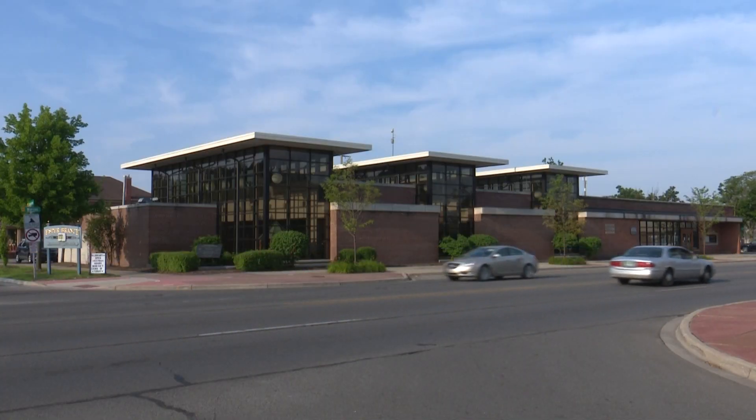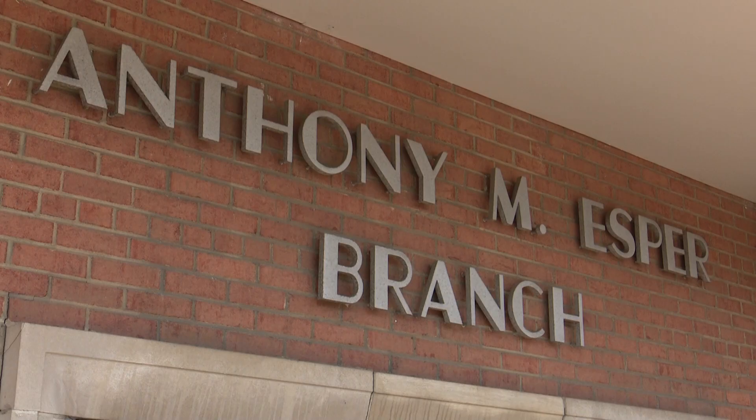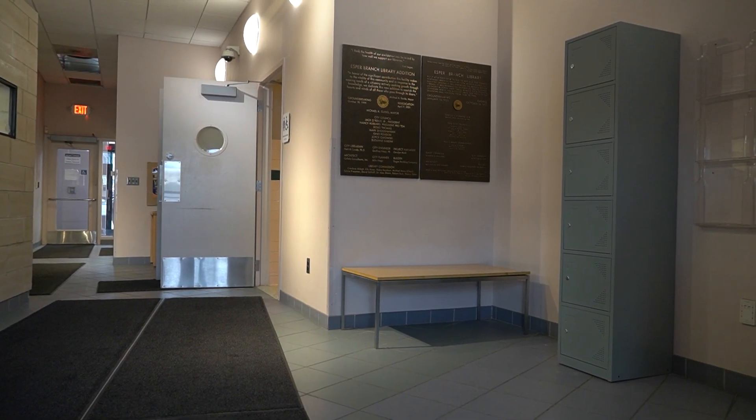At the moment the Esper Branch Library is the only location that does feature the Hygiene Locker, but if the program is successful and we have many people coming in to take advantage of the services we have here, it is very possible that we could actually extend the service to other locations — not just in the library, but perhaps even the city as a whole.